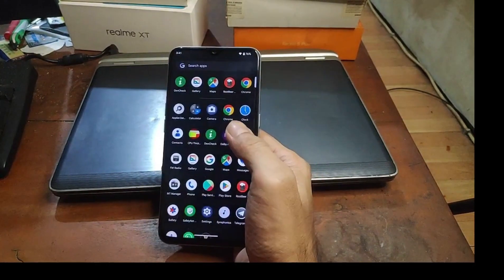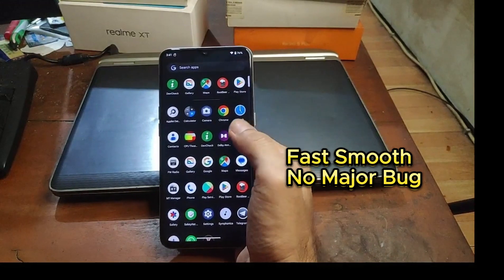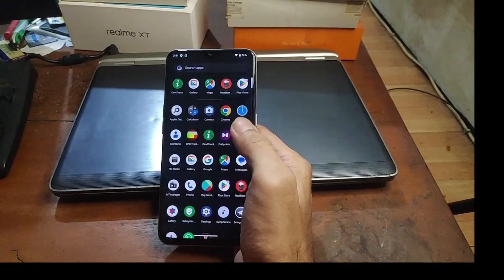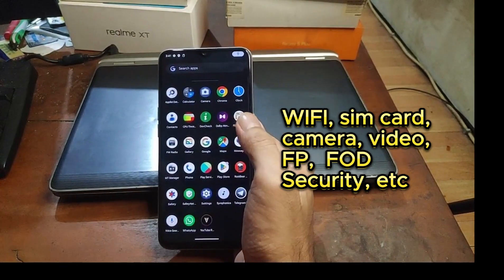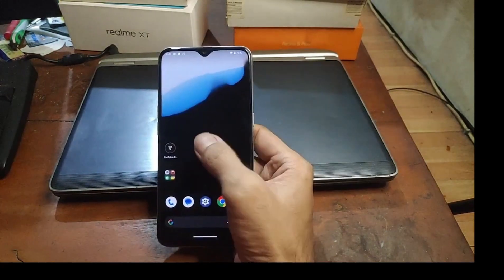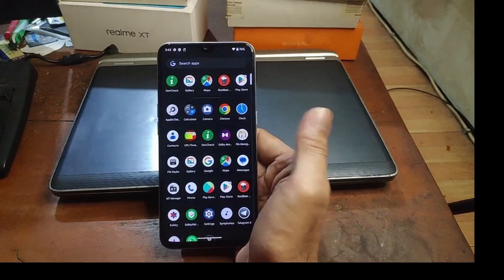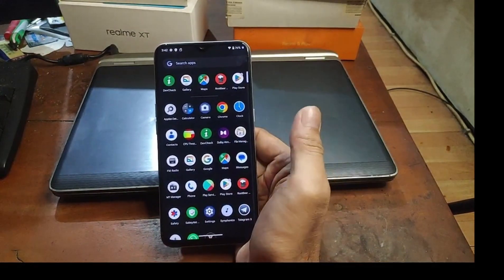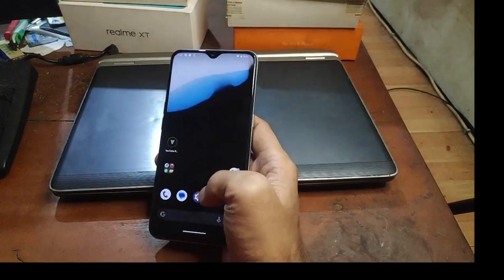I can say it's very fast, very smooth, and it doesn't have any major bugs. In this video I will also test the camera, Wi-Fi, SIM card, recording video, taking pictures, playing music and video, and lots of stuff. For the verdict, this is one of the best ROMs, so you should try it if you want to experience the new Android 13 UI. Stay tuned and check it out.